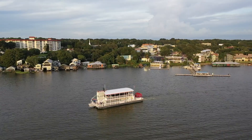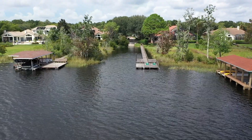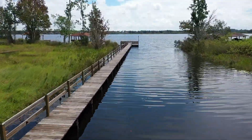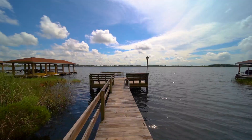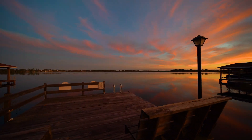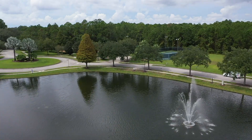Located only minutes to historic downtown Mount Dora, Lock Levin is a beautiful custom home community on the shores of spring-fed Lake Lock Levin, where residents have access to a boat ramp and fishing pier. There are several canals, ponds, fountains, and waterways throughout the neighborhood.